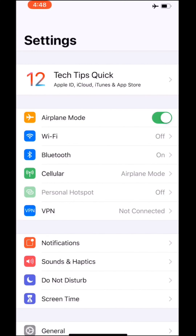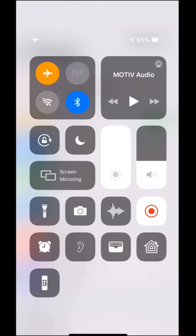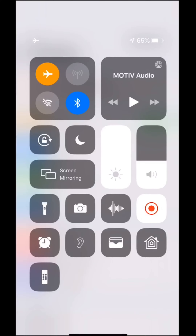Did you know you can schedule Do Not Disturb to automatically turn off after you leave a location? Swipe down from the top right corner to reveal the Control Center, or swipe up from the bottom on an older iPhone.